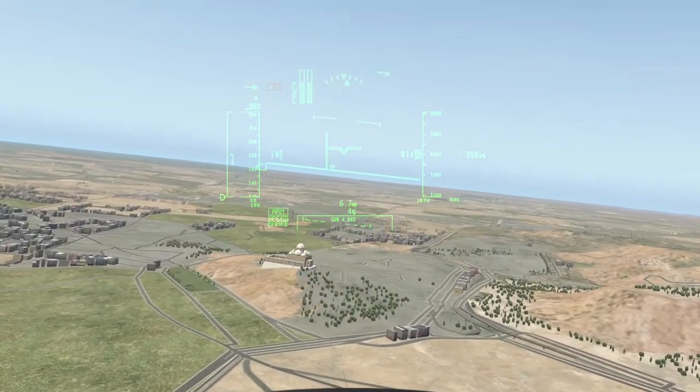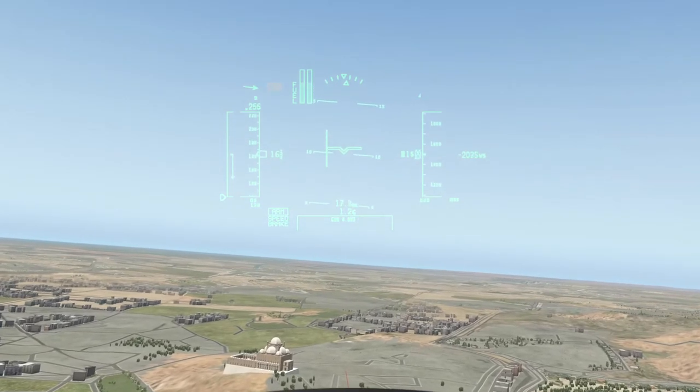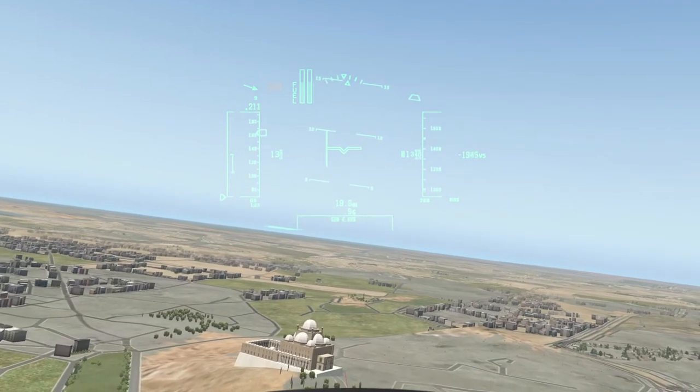Up ahead on that hillside, I believe is a mosque but I don't know anything about it. If anyone does know, please let me know in the comments below.